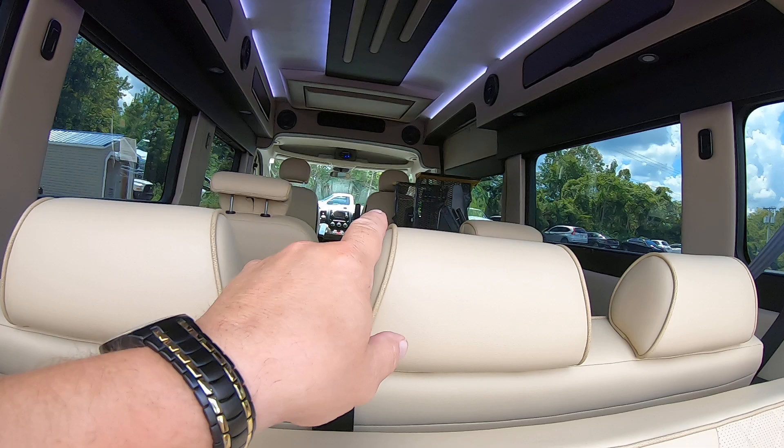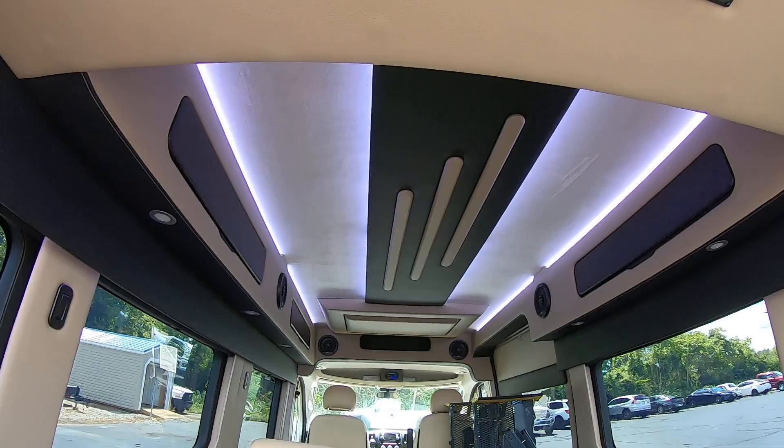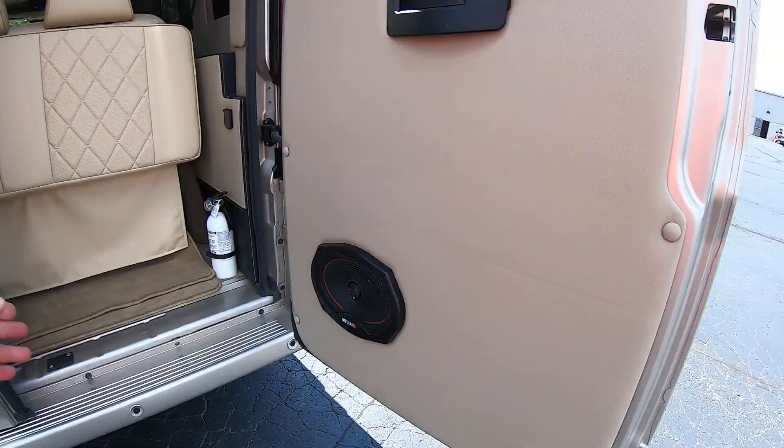We do have privacy blinds throughout, all the way through the van. There's also indirect lighting on top — it's beautiful and really makes the interior shine.